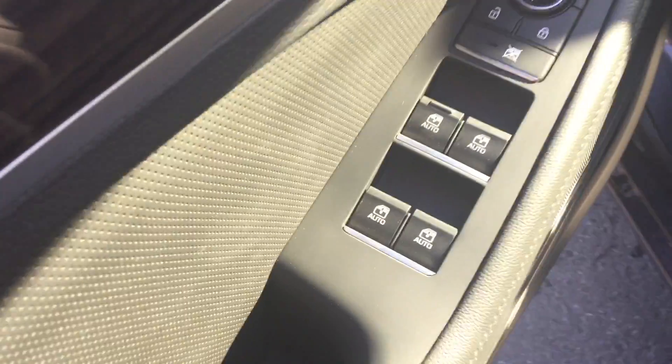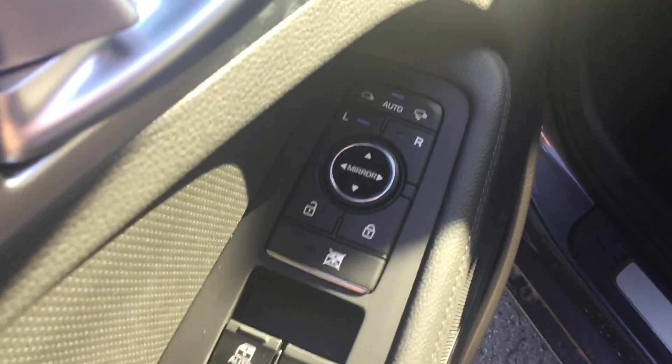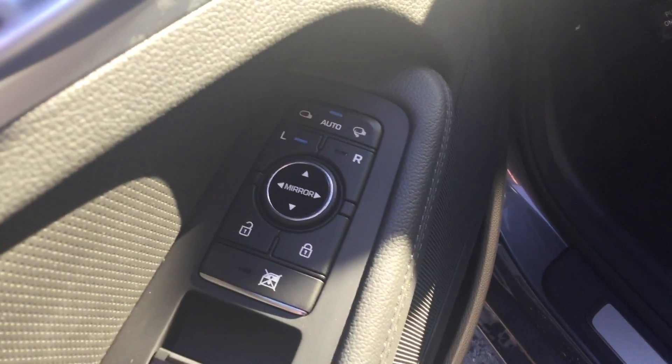On the driver side you have your power windows, power door locks, power mirrors, and also power folding mirrors. You have your power driver seat, and like I mentioned before, the premium leather throughout the vehicle.